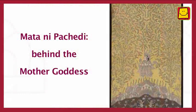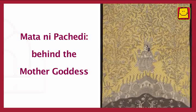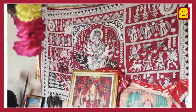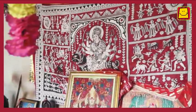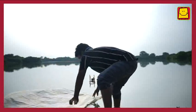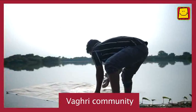Matani Pachedi is a Gujarati term which means 'behind the mother goddess.' As the name suggests, these paintings were sometimes hung behind the shrine or temple. This art form is nearly 200 years old and is usually made by artists like Sanjay from the Vagri community in Gujarat.